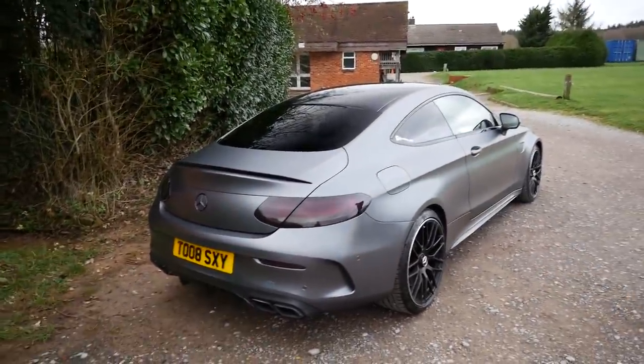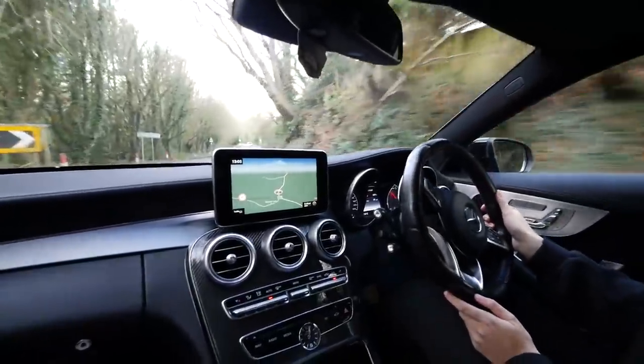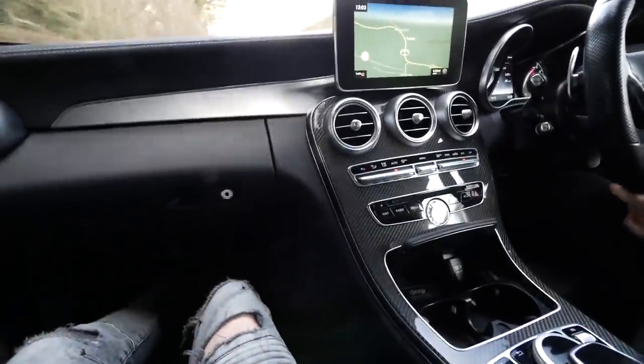We'll let it warm up a bit and then we'll go out for a drive. Okay, out in the car now. Straight off the bat I love the interiors of these, especially this nice big carbon trim. I've only ever been in one before and that was tuned as well, so I've never actually experienced a stock one. Did you buy this stock? Yes.